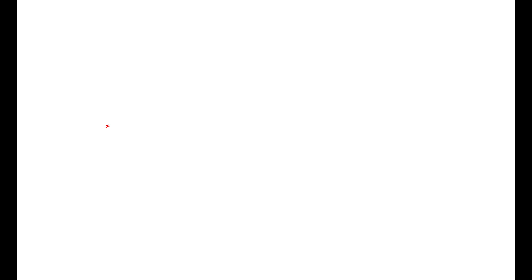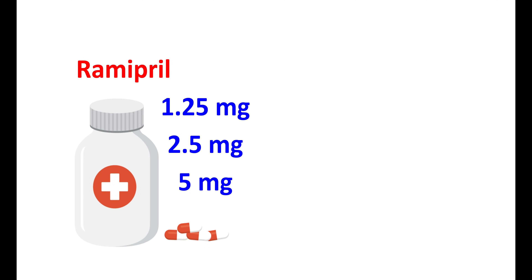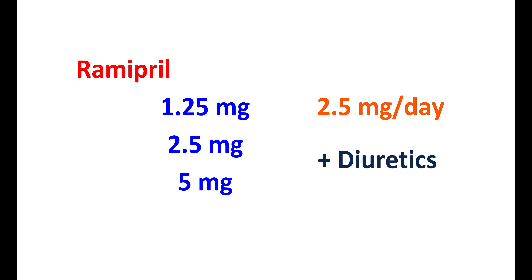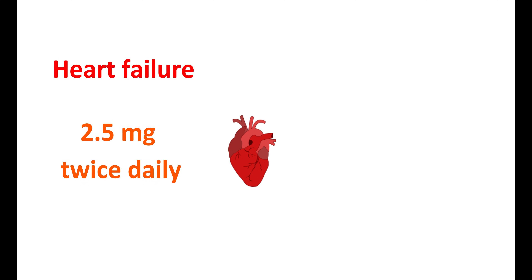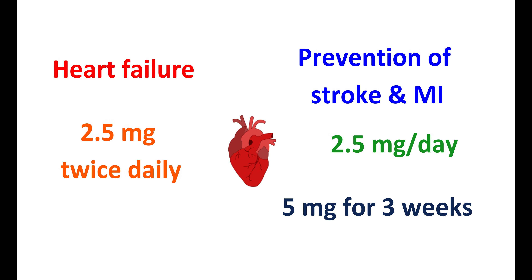Ramipril is available as capsules in strengths from 1.25 mg to 5 mg. For hypertension used alone, it can be started at 2.5 mg per day and slowly increased based on response; when combined with diuretics, the initial dose is reduced to 1.25 mg per day. For heart failure post myocardial infarction, it is started at 2.5 mg twice daily. For prevention of stroke and MI, 2.5 mg per day for one week, then increased to 5 mg for the next three weeks. Doses are individualized based on patient conditions.